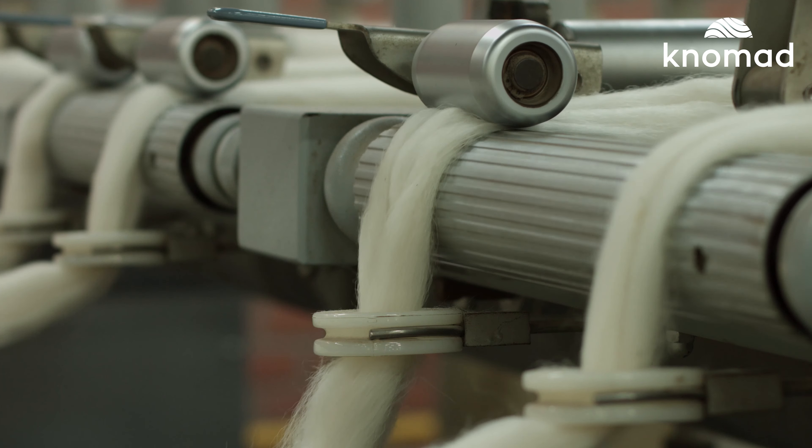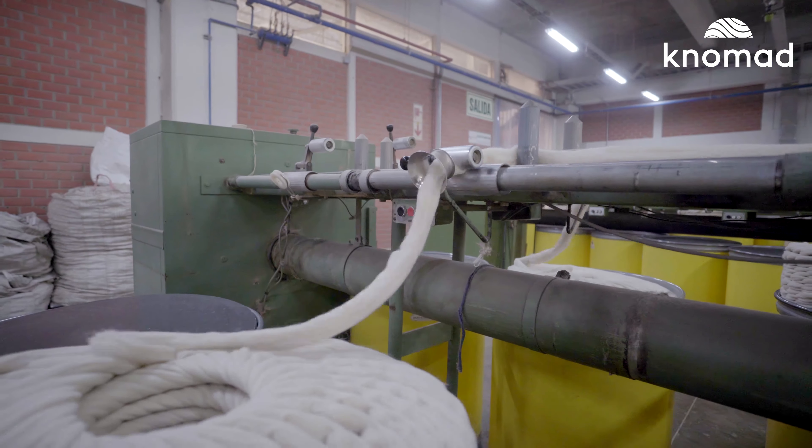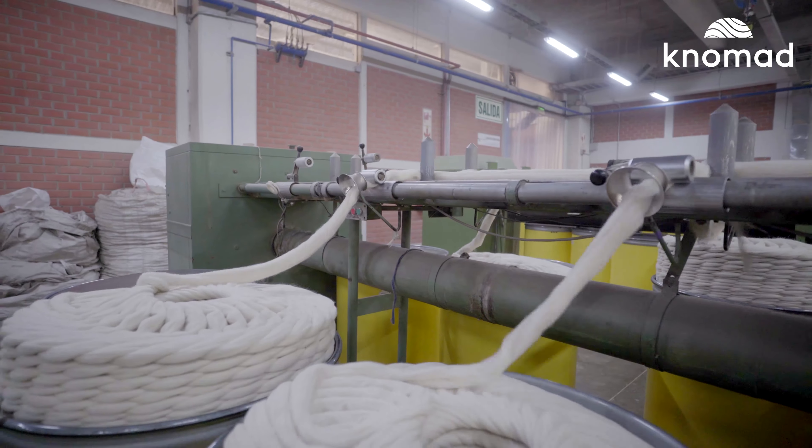This process of mixing fibers is called blending. The fiber can be passed through the blending process several times to make sure the fiber is thoroughly mixed.